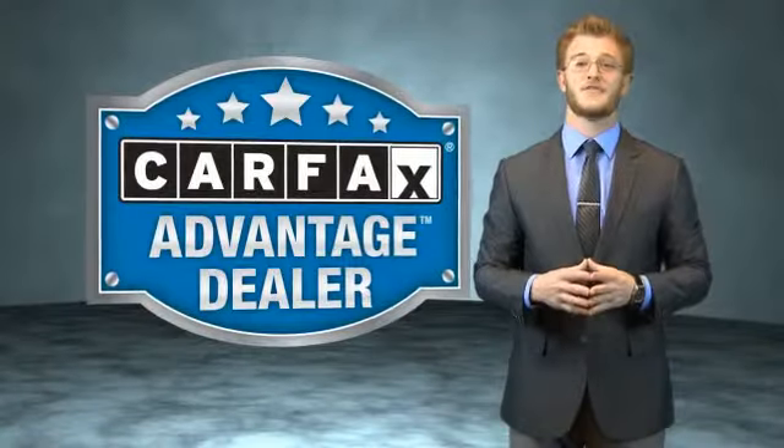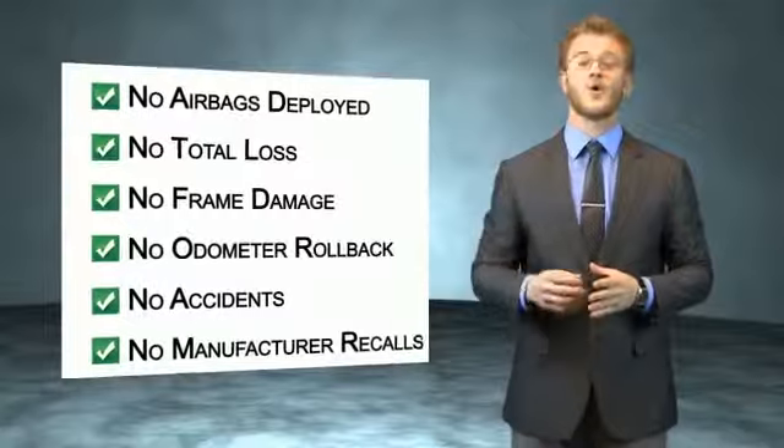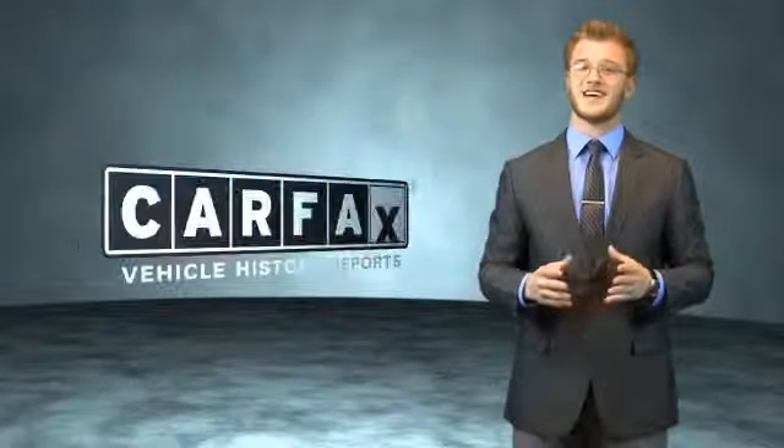This vehicle qualifies for the Carfax Buyback Guarantee. Be sure to find a complimentary copy of the Carfax Vehicle History Report online or contact a dealership. Just say, show me the Carfax.